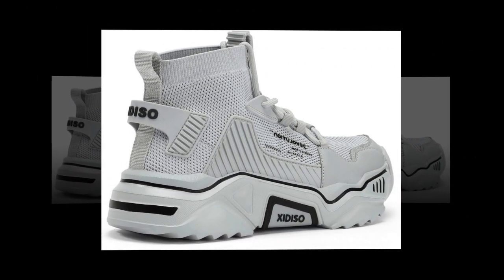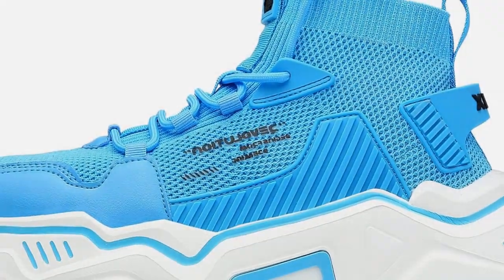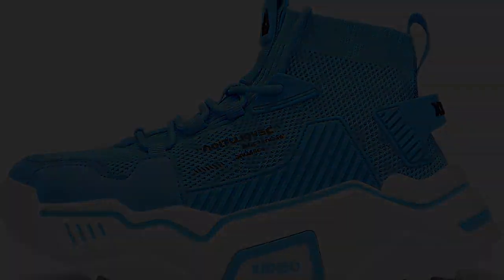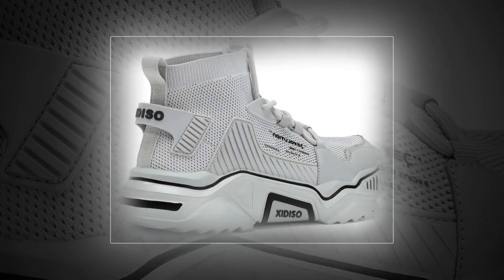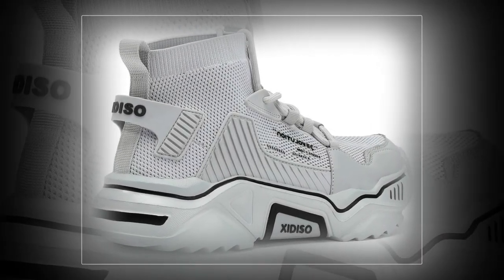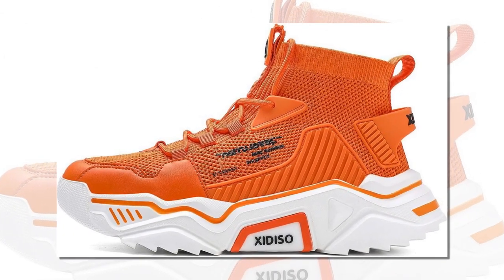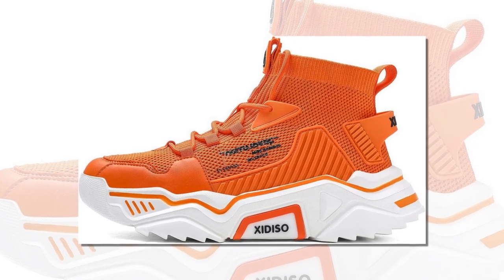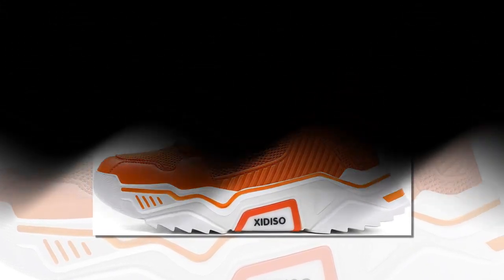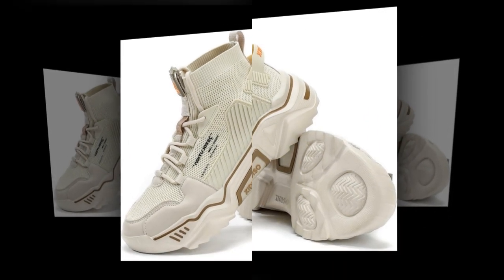You might be wondering why it's so important to have the best shoes for walking and standing all day. Well, if you spend hours on your feet — whether it's at work, running errands, or just enjoying a day out — having the right shoes can make all the difference. Poor quality shoes can lead to foot pain, knee problems, and even back issues. The Sanax shoes are designed to prevent that: they offer great support, shock absorption, and a snug fit, which is exactly what you need to reduce strain on your joints and muscles. In fact, these features align with what podiatrists often recommend in a shoe.